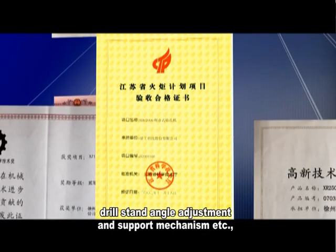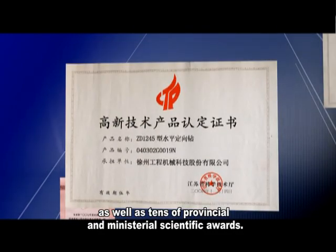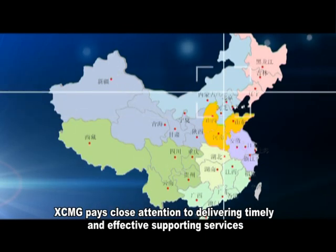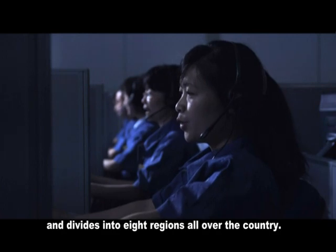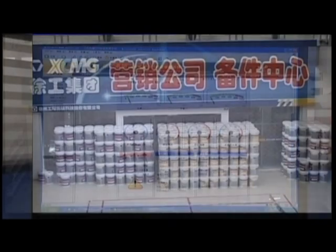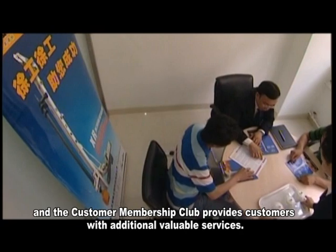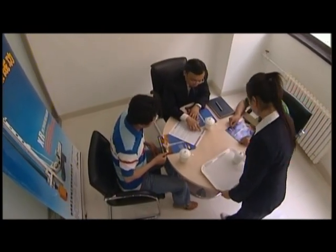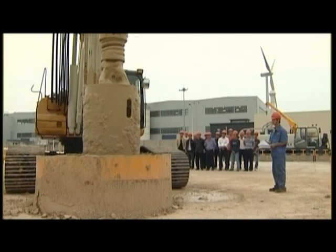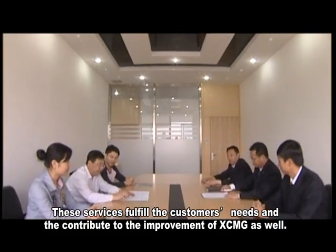Patents include the locking mechanism in the rotary drilling rig, the drive sleeve of the rotary drilling rig, drive stand angle adjustment and support mechanism, as well as tens of provincial and ministerial scientific awards. XCMG pays close attention to delivering timely and effective supporting services, divided into eight regions all over the country. The 24-hour customer service hotline guarantees an immediate response to service demands and technical support, and the customer membership club provides customers with additional valuable services.